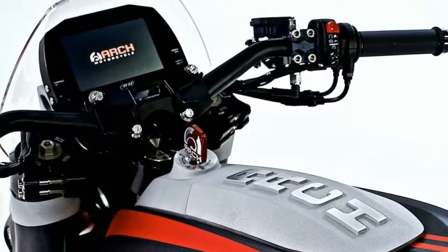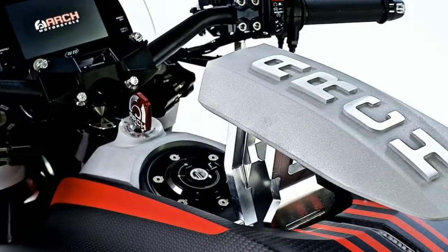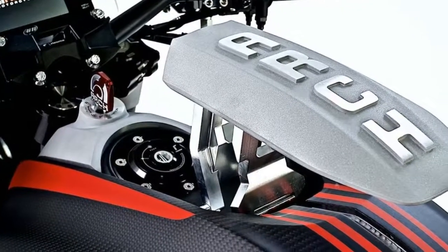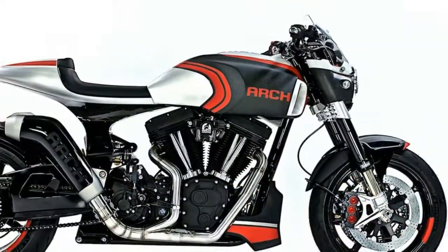7. A two-into-one exhaust flows into a uniquely styled muffler, which appears to be designed to follow the lines of the motorcycle. 8. Pricing and availability to be announced shortly.